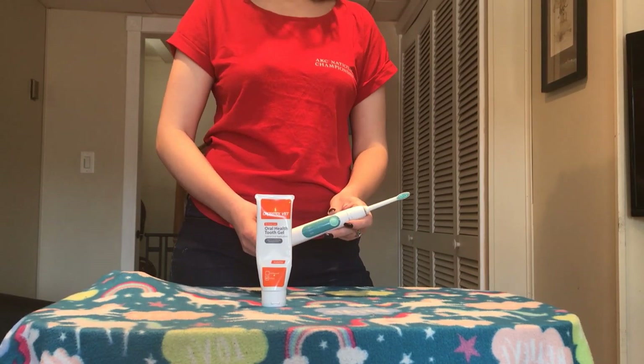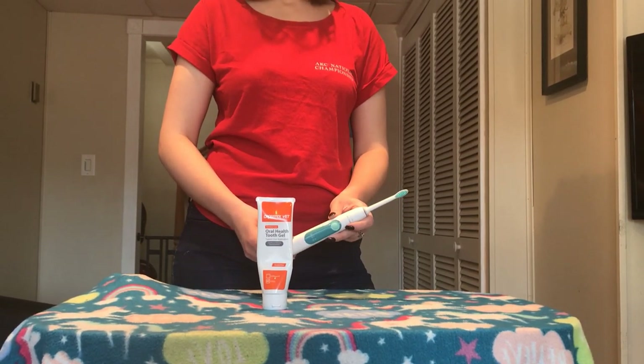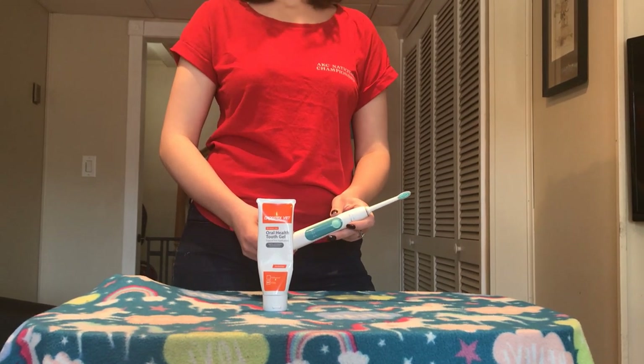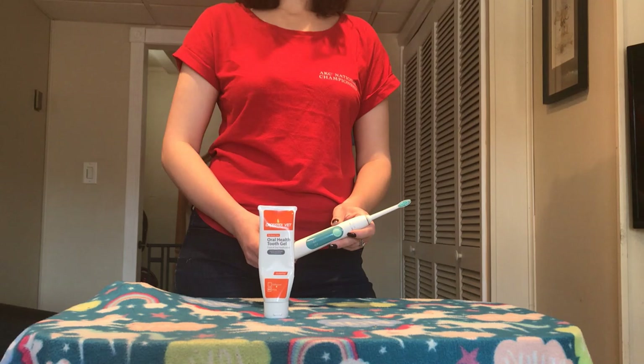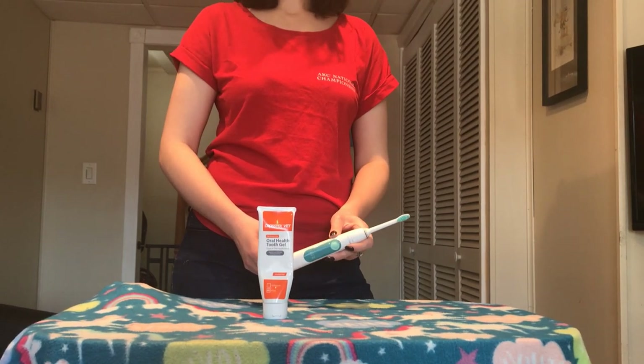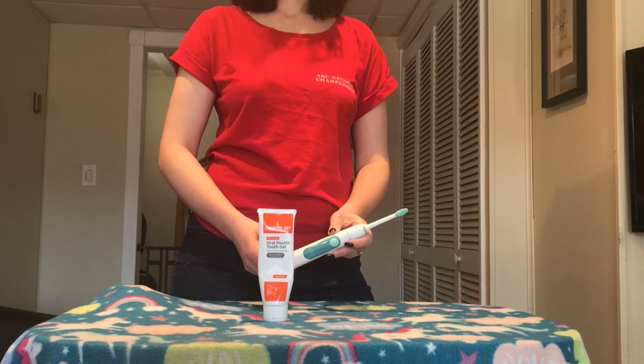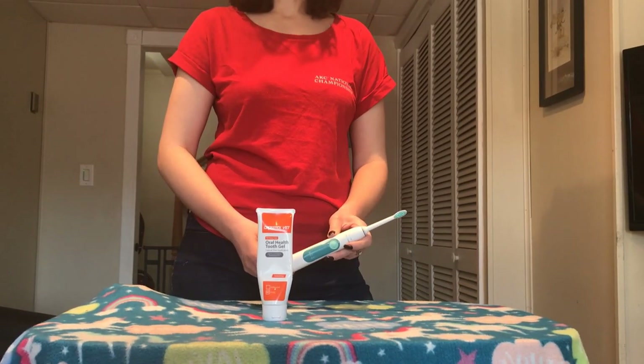Your dog may even need to have some teeth removed if their mouth looks like that. If there are any loose teeth in your dog's mouth, they need to be removed — that is a sign that there has already been decay, and it may already be painful for them. I would especially urge you to get to a vet and have a dental done if there are loose teeth in your dog's mouth.